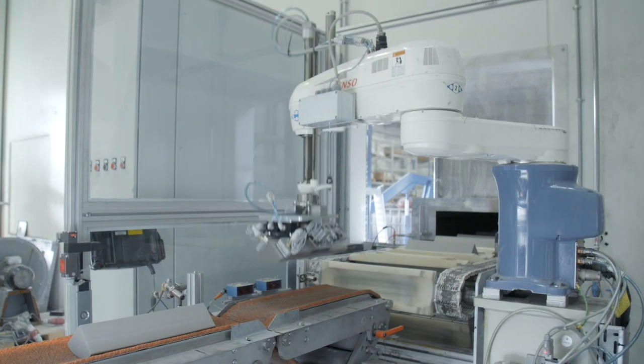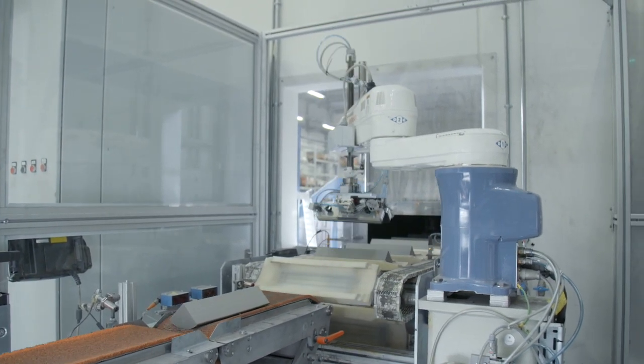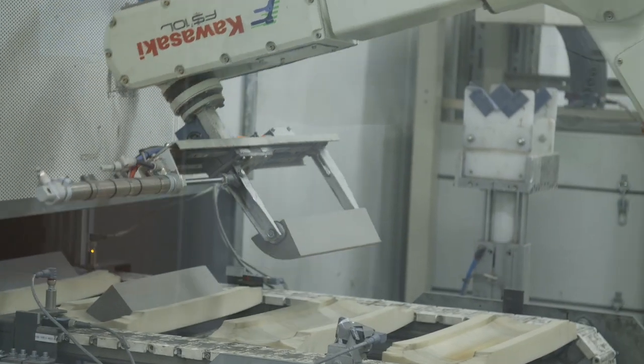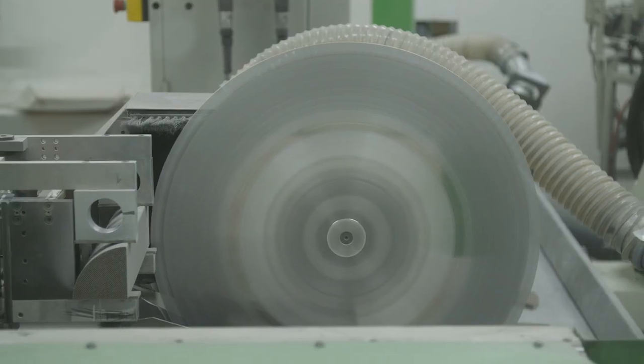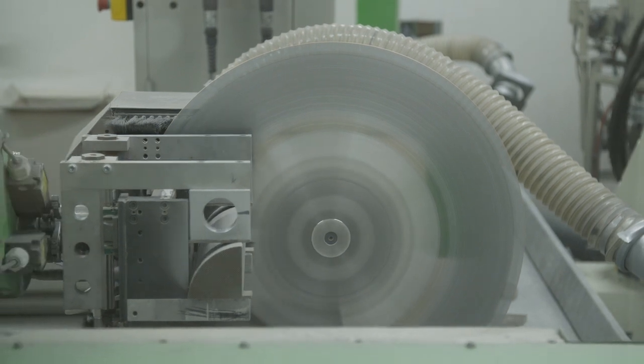After the extrusion the material is still wet and workable, and we use microwave drying to get a firm and solid green product. After the drying the segments are being cut by a diamond saw, which is the only material that can actually cut silicon carbide.